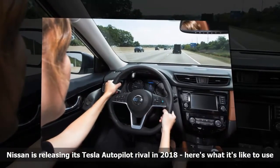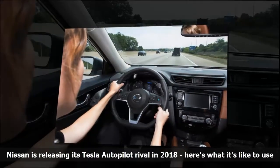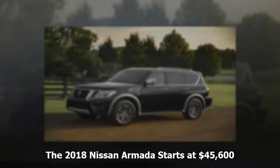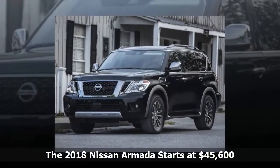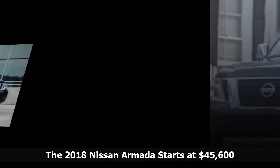Overall, Nissan's Pro Pilot certainly takes the stress out of driving in heavy traffic. It's not a flawless system, but it's a welcome addition in a mass-market car. Nissan hasn't said how much it will cost, but a spokesperson told me it will be cheaper than Tesla's Autopilot system.